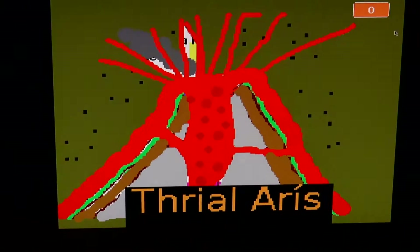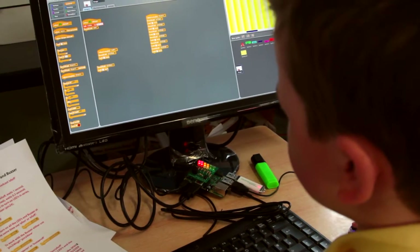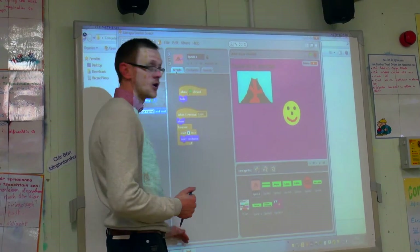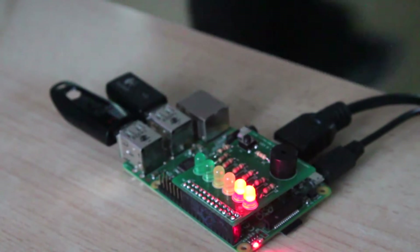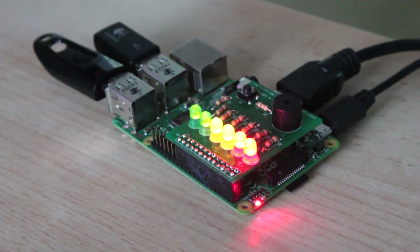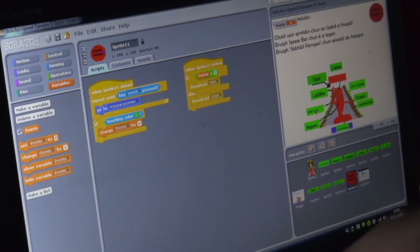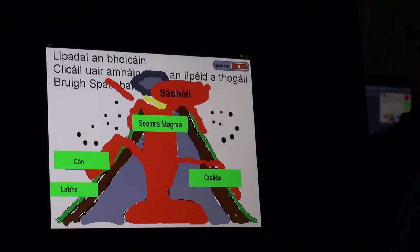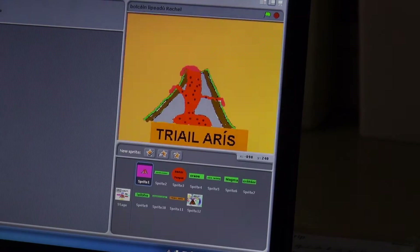We felt that Scratch could be used progressively in Primary 5, Primary 6, and Primary 7, but that the Vericlip was a nice step further for Primary 7. Once they had the hang of creating a project on Scratch on screen, they were able to see that we can plug a Vericlip into this and get a different output — be it a light or a buzzer.